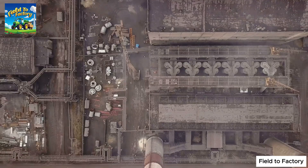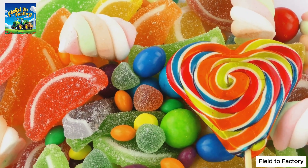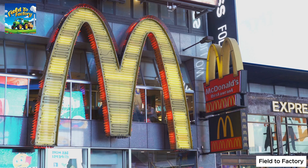The global gelatin industry is valued at an impressive $4 billion, playing a crucial role in multiple sectors. Well-known brands like Haribo and Jello have relied on gelatin for over a century, predating major food industry giants like McDonald's, Starbucks, and KFC.